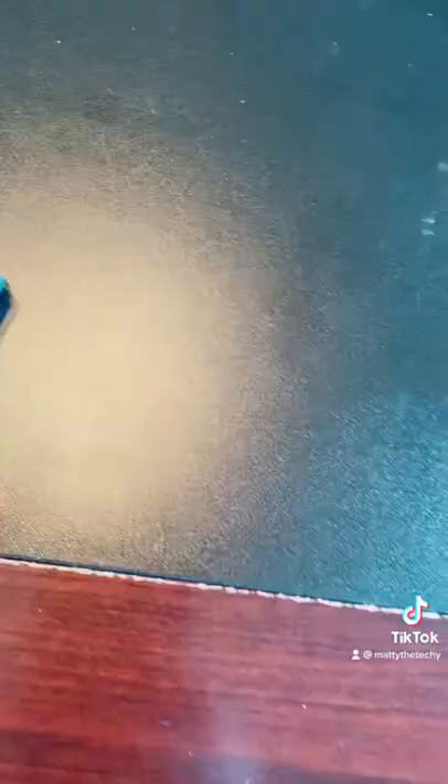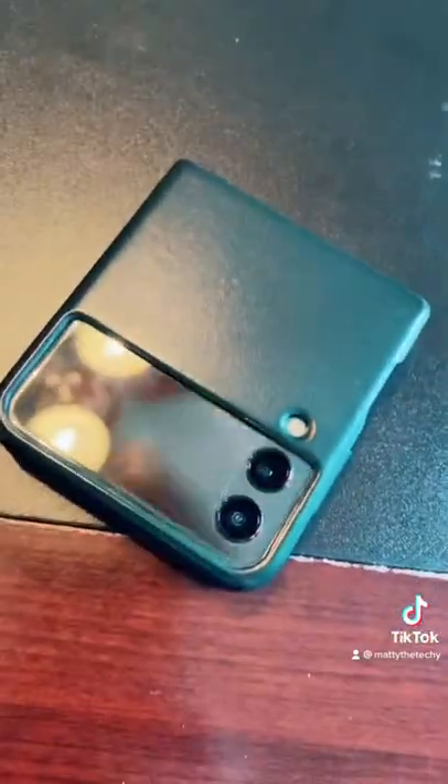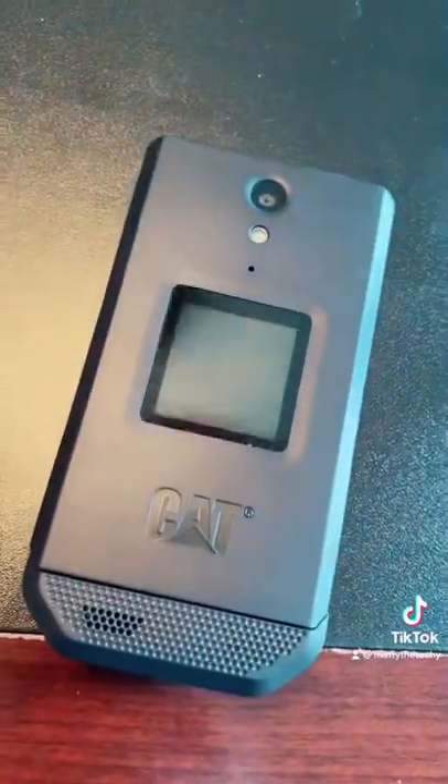Everybody has an iPhone. Many people have a Samsung. A few people have a foldable, but nobody has this.